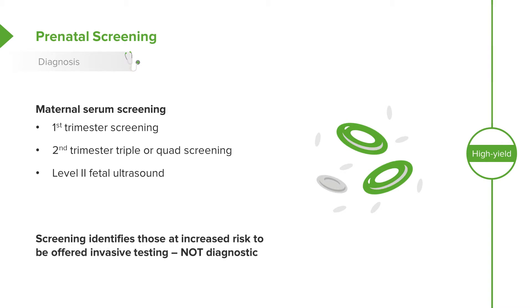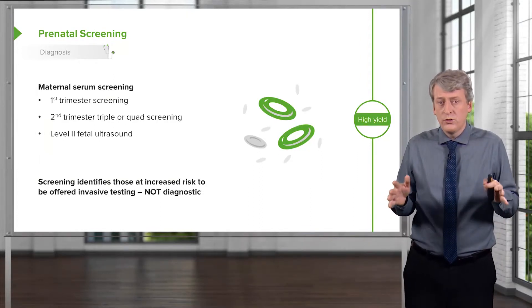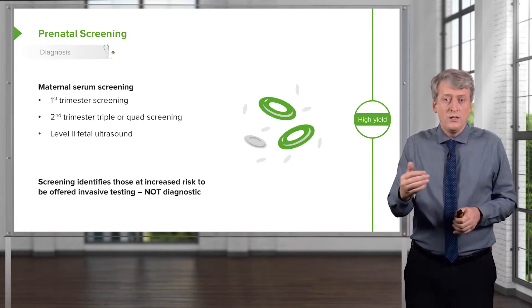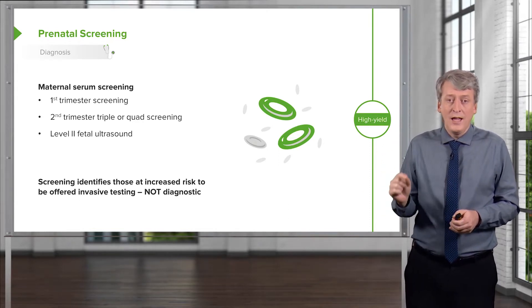Screening identifies infants who are at risk for potential Down syndrome. It is not diagnostic and there is absolutely a false positive rate. If they don't want to ever do invasive testing, there is probably no role for screening. But if they do want to do invasive testing, then the screen is a reasonable thing to do, because the next step would be to invasively test and see if that infant truly has Down syndrome.